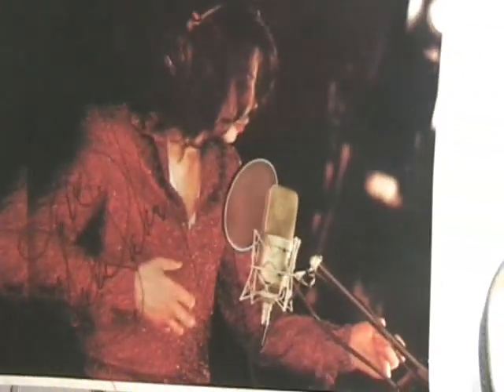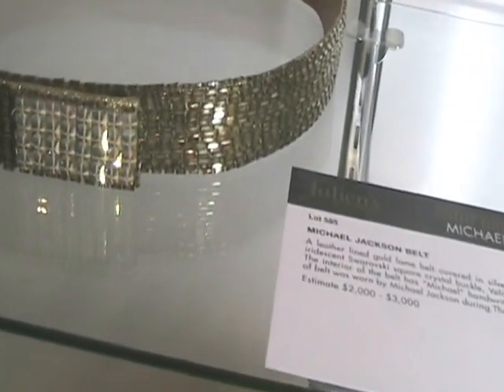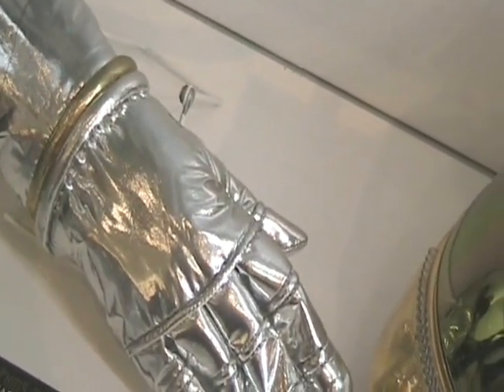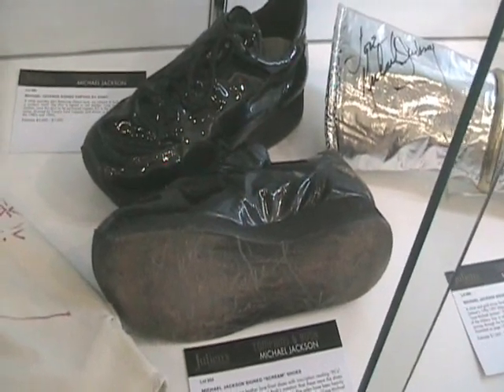This lovely autograph photo — when Michael did the 'What More Can I Give' recording. This gold heavily beaded belt. The actual History Tour glove — Michael appears in this glove at the opening of the History Tour when he comes out of his rocket. And Michael's 30th Anniversary Concert helmet. The pair of shoes that Michael wore in the Scream video. The sweater signed by Michael.